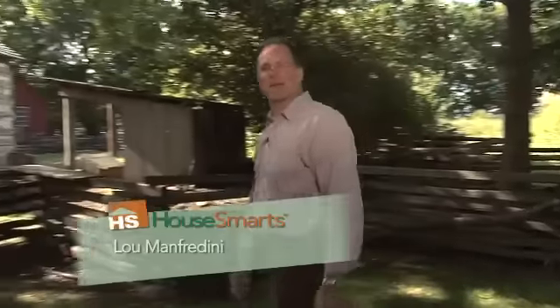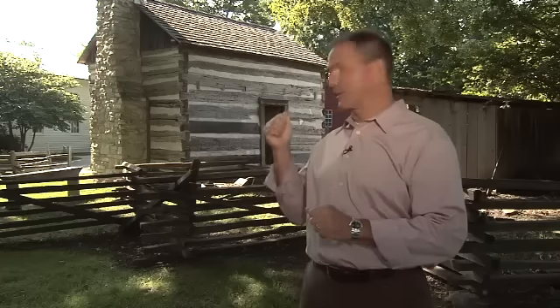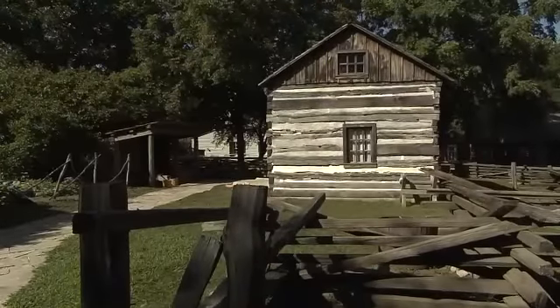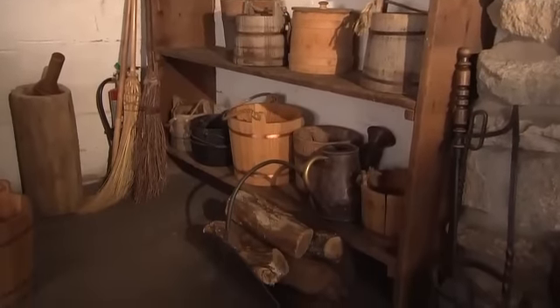Welcome to HouseSmarts. I'm Lou Manfredini. Thank you so much for joining us. We have a lot coming up on today's show. We're going to be talking about log cabin living. You'd be surprised at how many people are actually building log cabins these days, but their roots come from homes that look like the one behind me. We're actually at a place called the Naper Settlement in Naperville, Illinois. It's an example of pioneer living from back in the 1800s. It's pretty cool. Come with me.